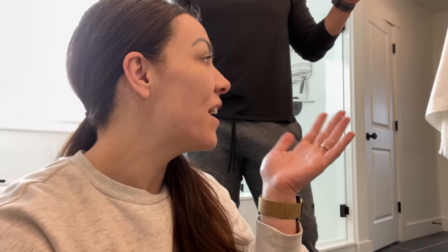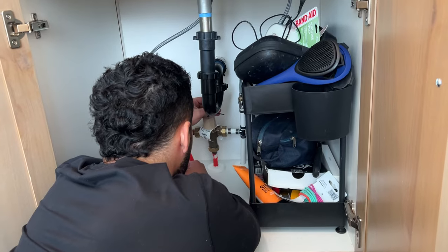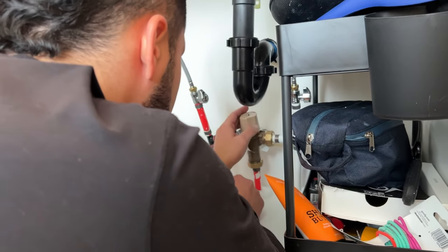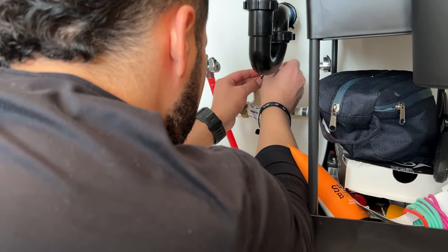So we're supposed to be able to unscrew this and then twist it to allow more hot water to come in. All right, let's do it. Get out of the way. You're supposed to be able to unscrew that — it's like a child-proof thing. Well, screw it off. That's what the video said.